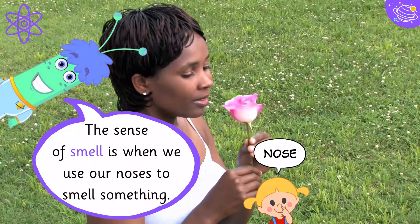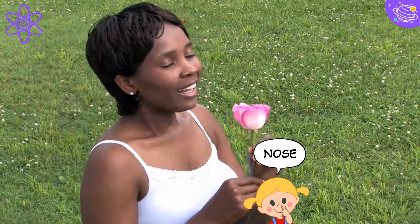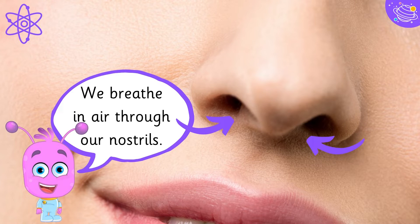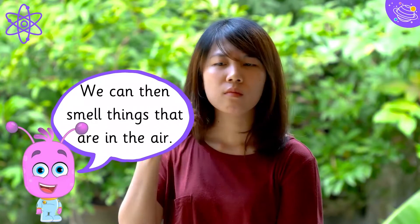The sense of smell is when we use our noses to smell something. Our noses have two nostrils. We breathe in air through our nostrils. We can then smell things that are in the air.